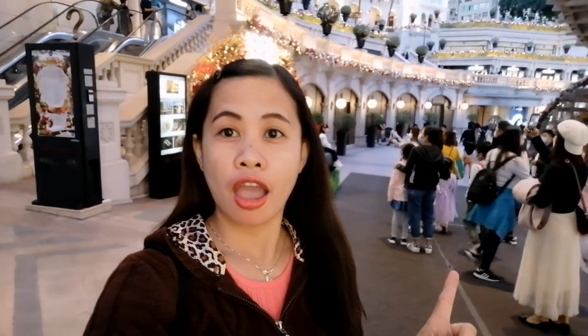Hi guys, welcome to my YouTube channel! For tonight's video, I'm here at the Heritage 1881 Park. I'm going to show you the view at night here, especially now that we have the Christmas lights. Come with me, let's go!